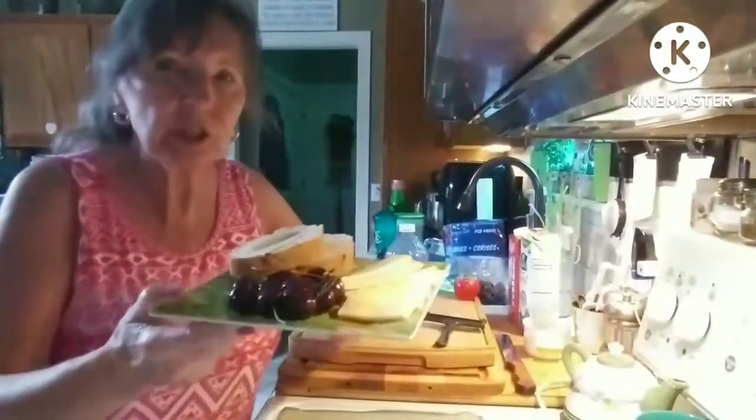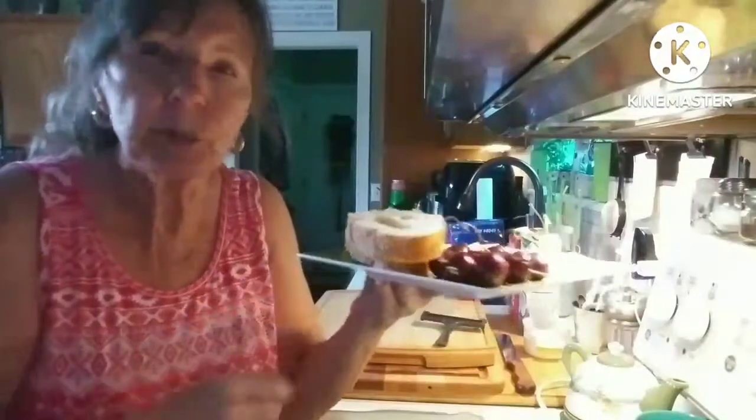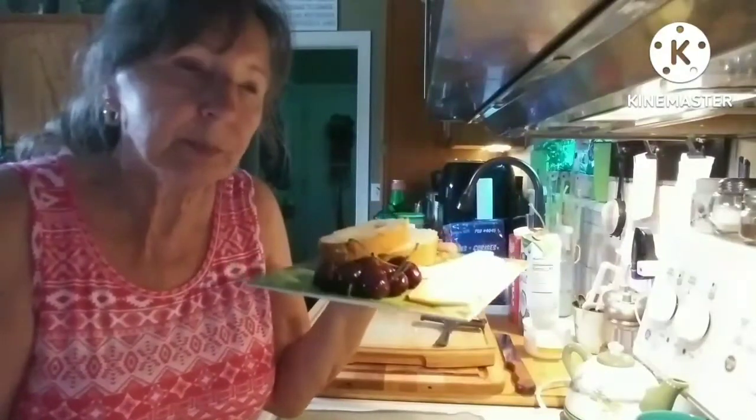Here's my brunch: just some sliced up cheese, some cherries, and a couple pieces of French bread. A light brunch because I don't want to eat too much and then not want dinner.